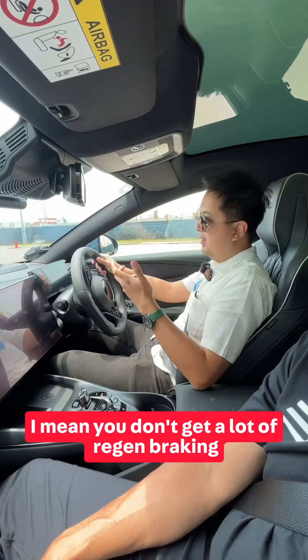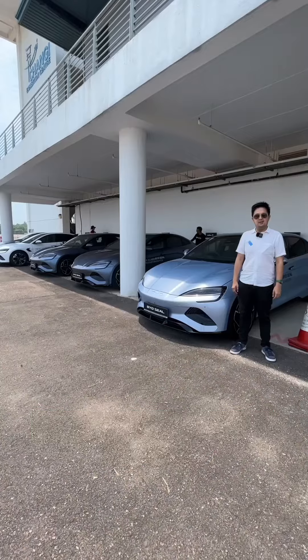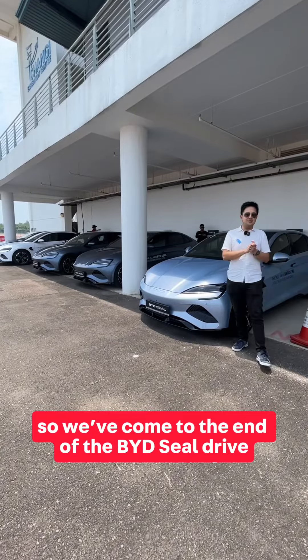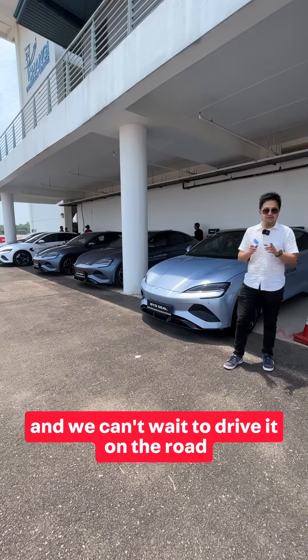You don't get a lot of regen braking, but once you're on the brake pedal you get all the power that you need. We've come to the end of the BYD Seal track drive and we're so impressed with the car on the track — we can't wait to drive it on the road. See you soon.